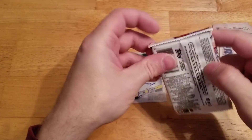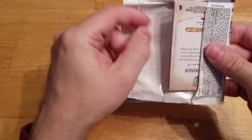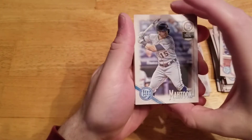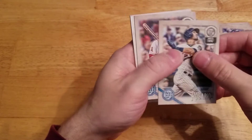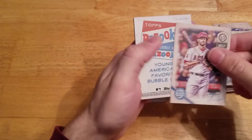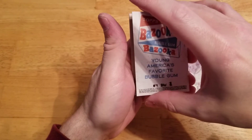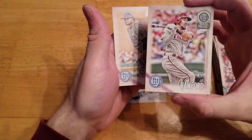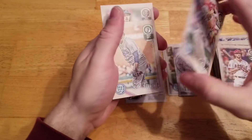Okay, last pack of this blaster. Got a bazooka back — take a look and see who it is here. JP Crawford. Nice. Nice bazooka.